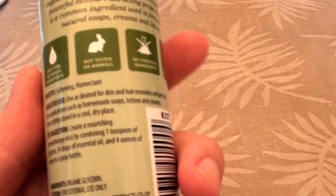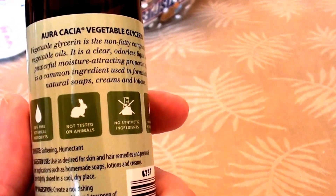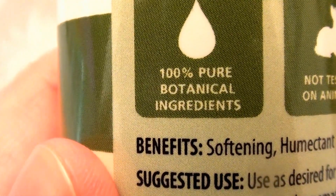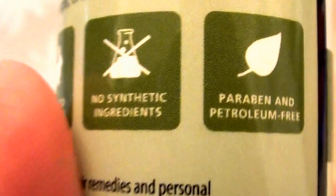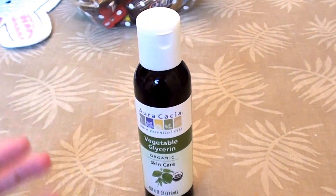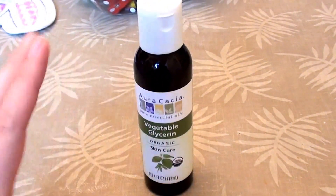I like to make skincare with it, and it's really a natural, organic product. It's cruelty free, not tested on animals, 100% pure, no synthetic ingredients, paraben free, and petroleum free. It's just a really good softening and moisturizing agent for the skin.